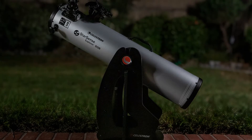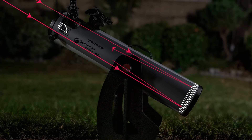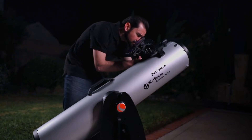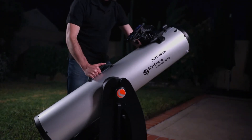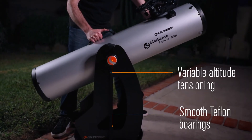These jumbo Newtonian reflectors feature a parabolic mirror and an XLT reflective coating for enhanced throughput. It all sits on top of an ultra-stable Dobsonian base with variable altitude tensioning and smooth Teflon bearings.